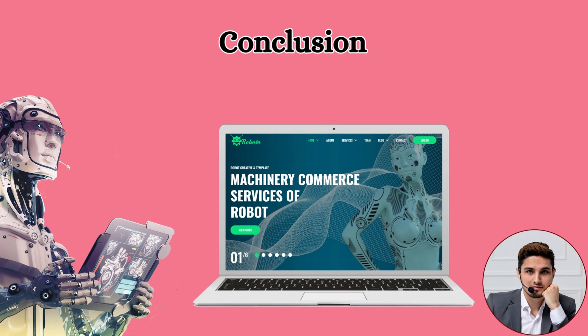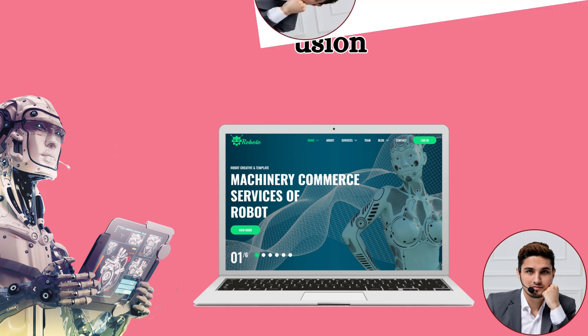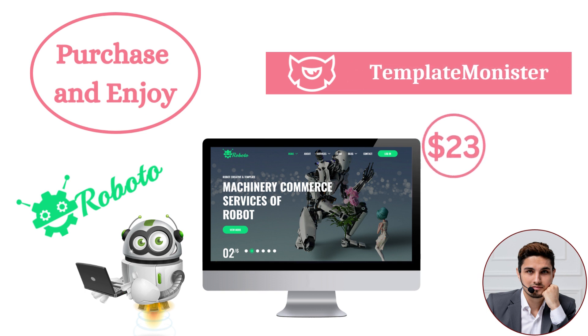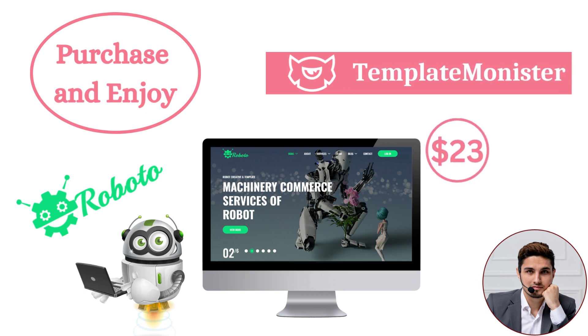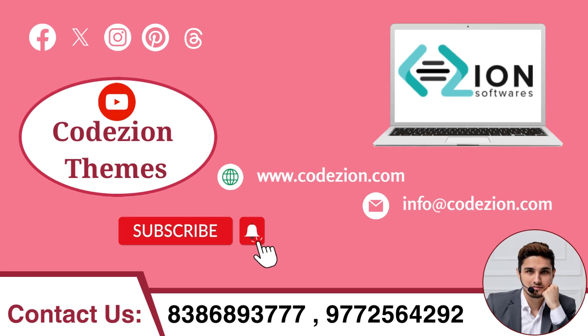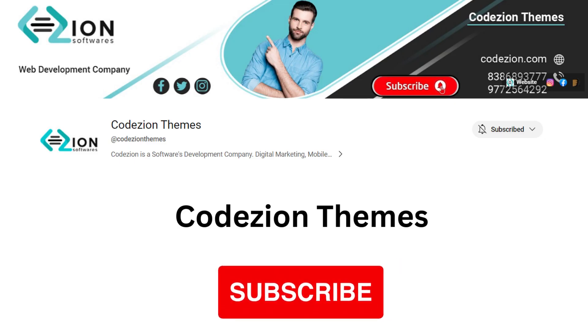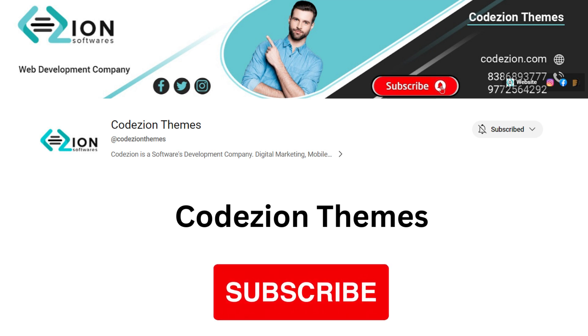Conclusion: The Roboto AI and IT Startup Agency HTML5 template provides the ideal platform to showcase technology-driven solutions. If you want to purchase this theme, you can click on the link given in the description box below. We are also available on the TemplateMonster platform. You can purchase from there as well — you will get this theme for $23. For any confusion, you can contact us via the phone number or email in the description box. Thank you, and to know about more interesting website templates, please subscribe to our channel.